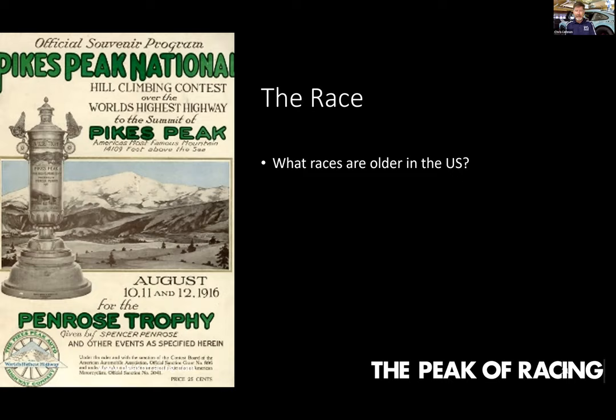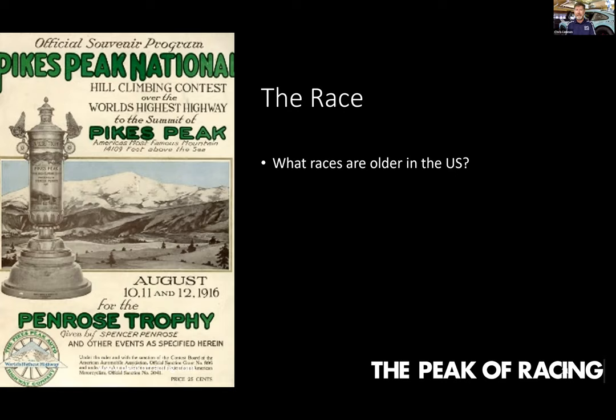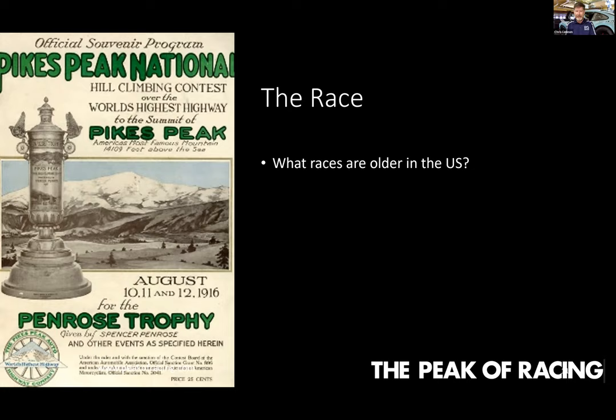They completed the highway in 1915. In 1916, Spencer Penrose said, 'What better way to promote this fantastic highway to the summit of America's Mountain than to have a race and invite the greatest race car drivers from around the world to compete on it?' People think the race was an afterthought, but they decided to do it almost immediately after opening the highway. It was brilliant — the Pikes Peak highway became instantly world famous. This is a copy of the race program cover from 1916, 105 years ago.